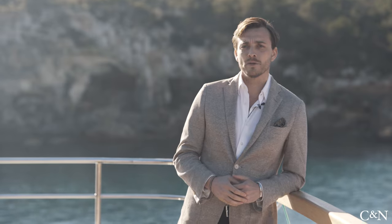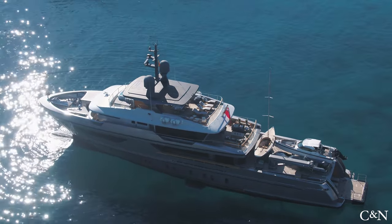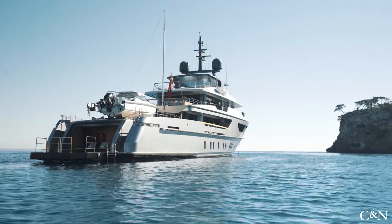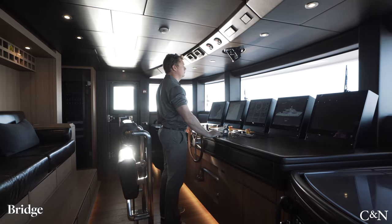Hello, my name is Thomas O'Nile, sales manager for Camper Nicholson's, and welcome on board Globus, a 42.8 meter San Lorenzo 460 Explorer yacht. Today we're going to have a full walkthrough on board so that you have a chance to discover this amazing yacht.